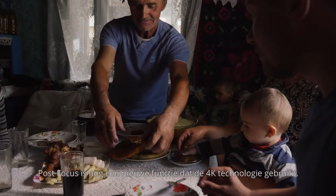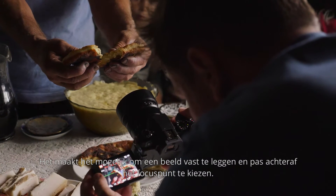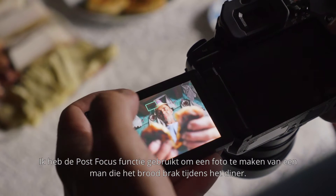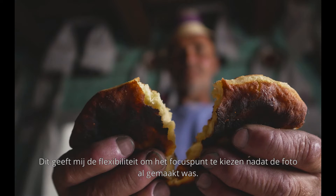Post focus is another feature that uses 4K technology. It allows you to capture an image and select your focus point later. I used post focus to capture an image of a man breaking bread at a dinner table. This gives me the flexibility to choose the focal point after the shot has been taken.